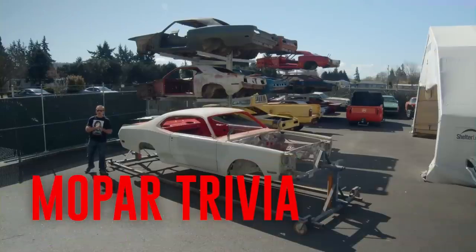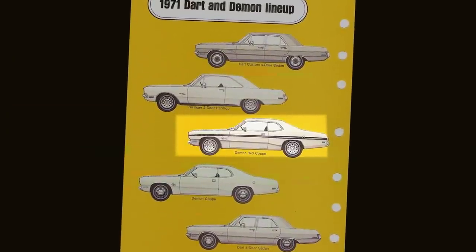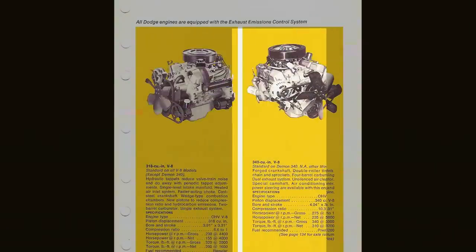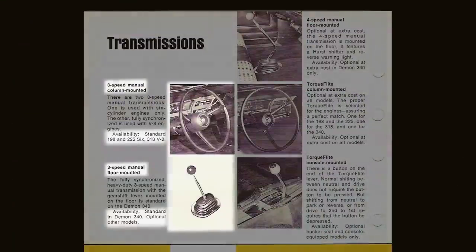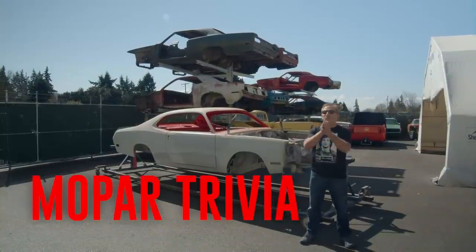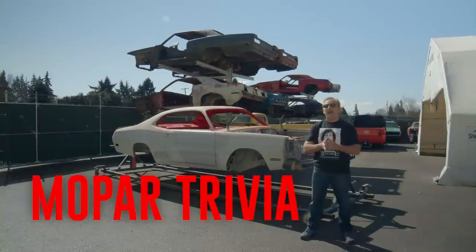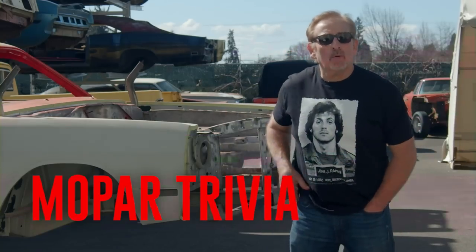In 1971, Dodge introduced the Demon, built on the A-body platform. It was available with a Slant 6, 318, and the high-revving high-horsepower 340. The standard transmission was a three-speed manual; optional was the four-speed and the automatic. True or false: 1971 was not only the first year for the Dodge Demon, it was also the last year for the Dodge Demon. If you think you know the answer, stay tuned — after the break I'll let you know.